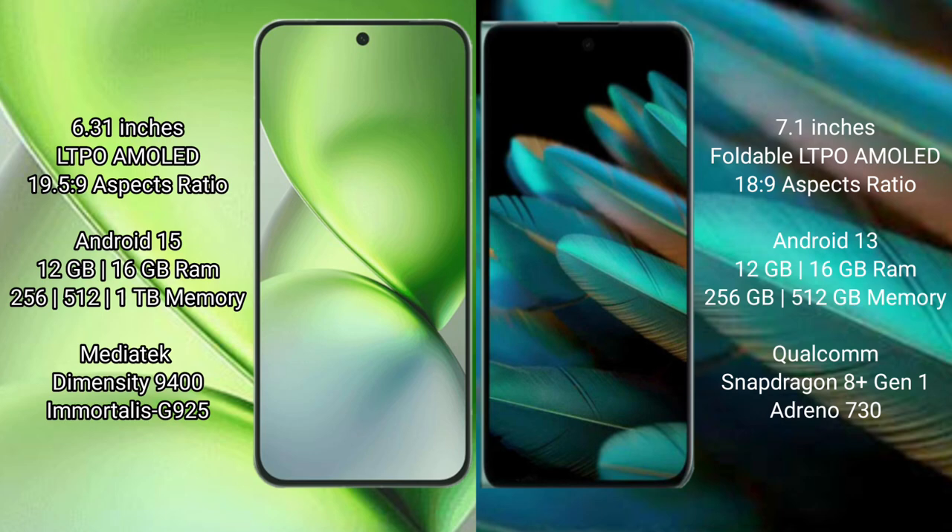Vivo X200 Pro Mini runs on the Android 15 operating system. Oppo Find N2 runs on the Android 13 operating system. Vivo X200 Pro Mini comes with 12GB or 16GB RAM and 256GB or 512GB internal storage.